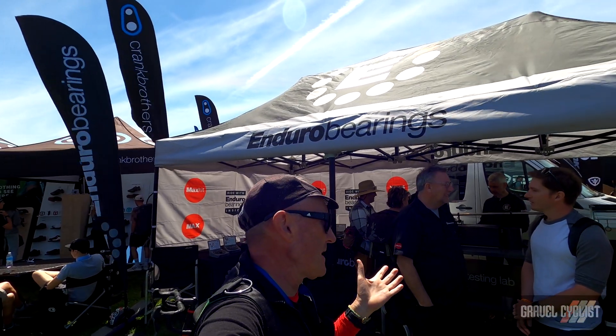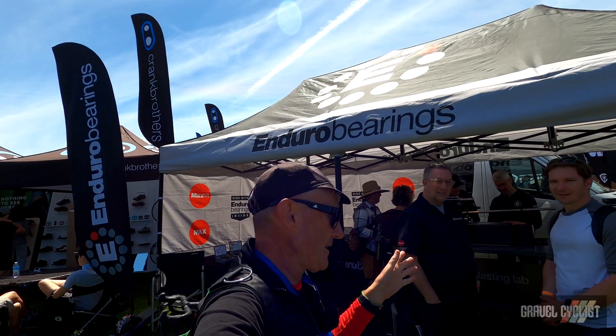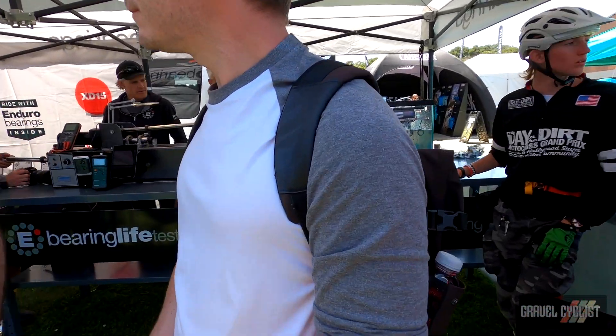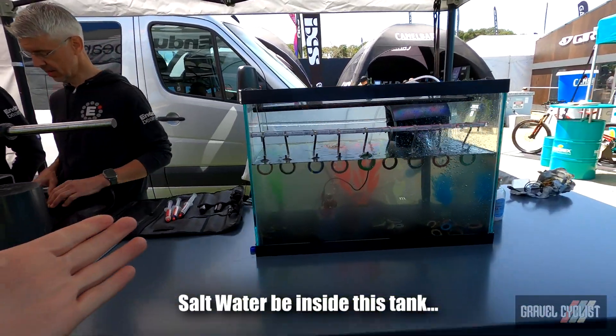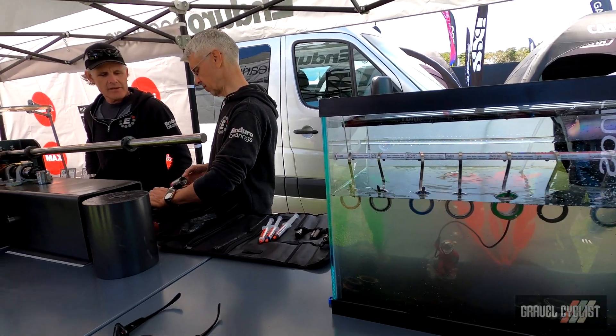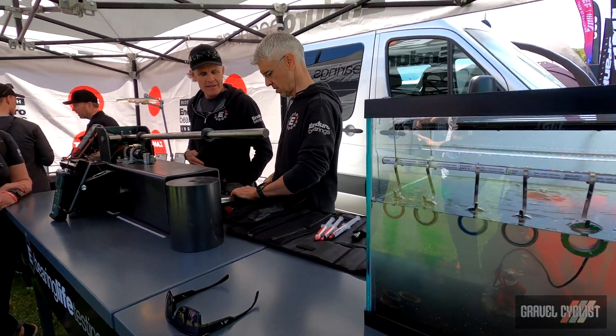Trendsetters, we're here at the Enduro Bearings booth. They've got some pretty amazing products — I'll link in the description below. They've got a really interesting science experiment happening here in the fish tank. There are no fish inside, but there's a bunch of bearings. This is going to basically settle the quality of some of the bearings out in the market today.